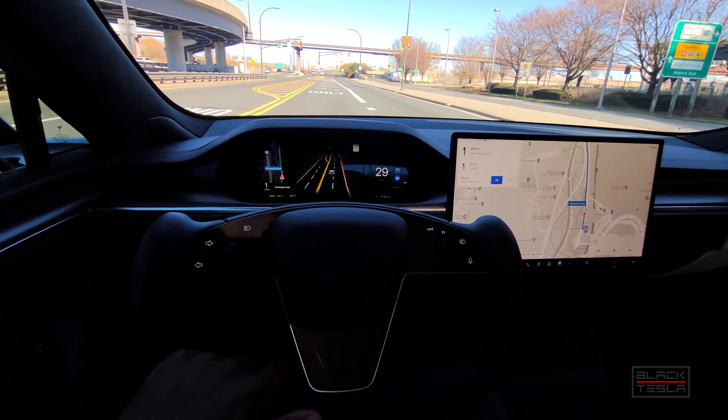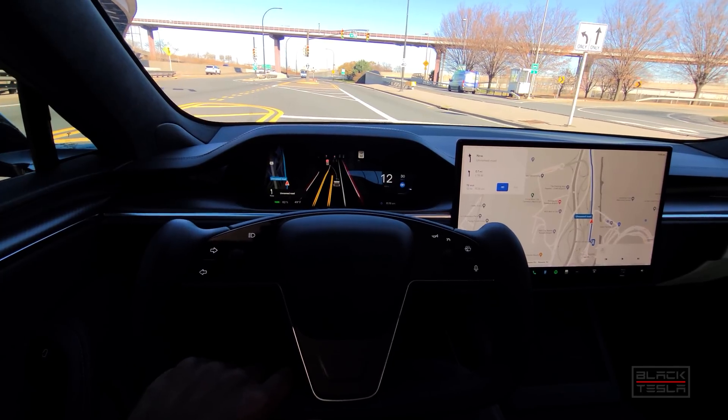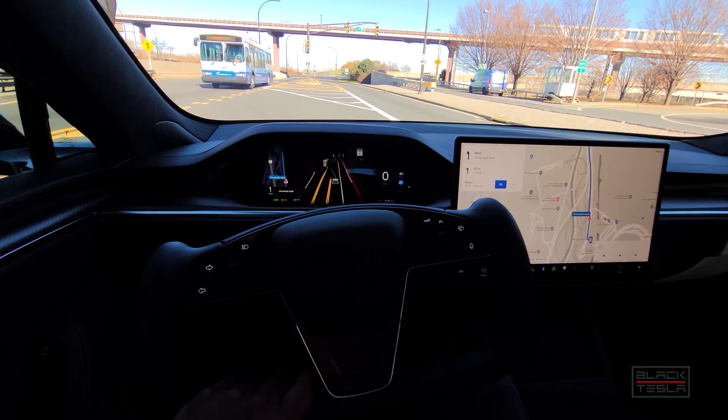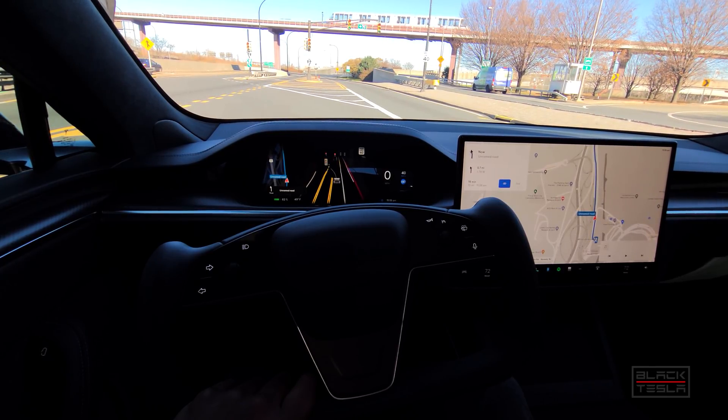So we're driving back home from the airport, testing out Full Self-Driving Beta 10.6.1. I'm not really going to focus on zero disengagement — I think that's unrealistic at this point. What I'm looking for is the level of comfort the car gives me in carrying the load of driving me back home.